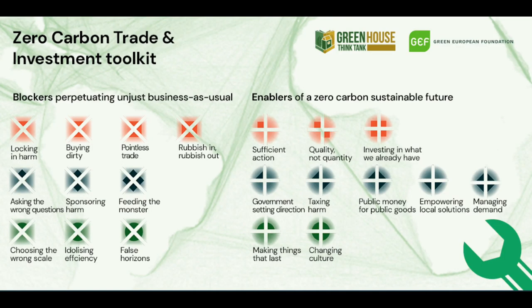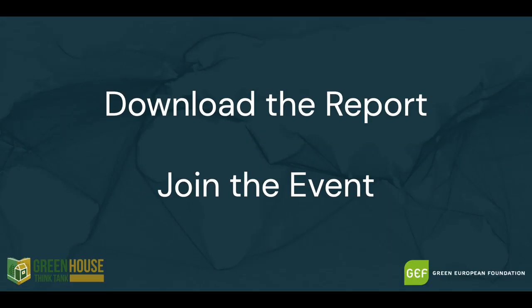Confused? This is why we've created the Zero Carbon Trading Investment Toolkit. To find out more, download the report or join the event.